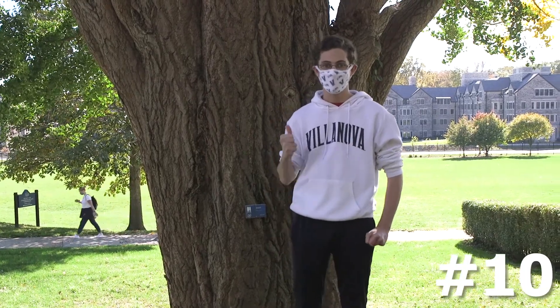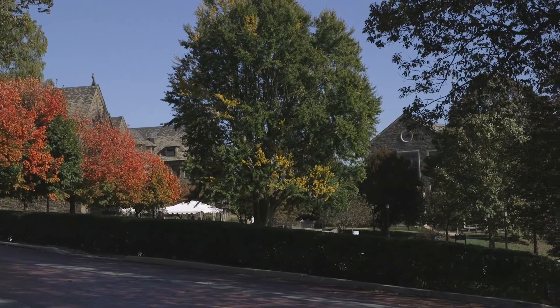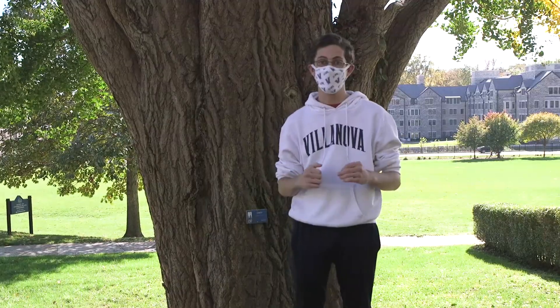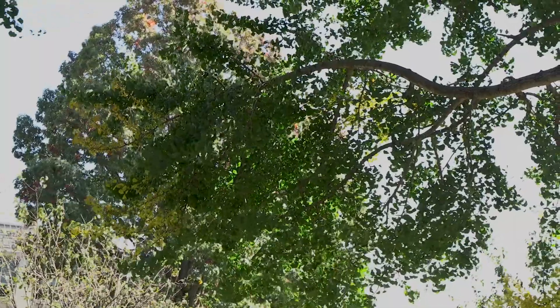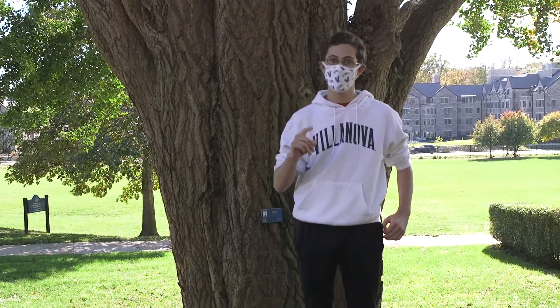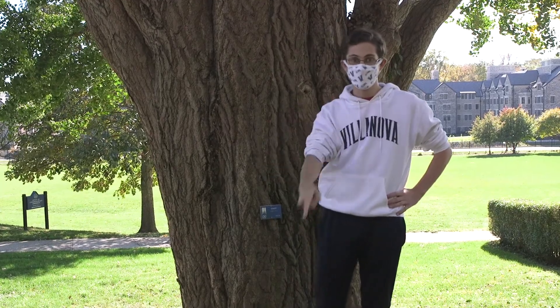Number 10: the Ginkgo Tree. This tree is really cool because of its leaves — the veins actually look like hair. I think that's a pretty plausible thing. The leaves are also cool because they all drop in one night, so it's fall, so be on the lookout for that.